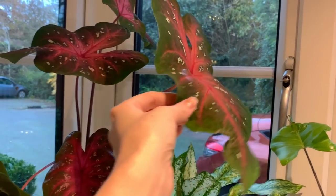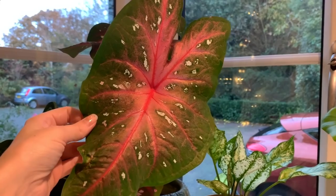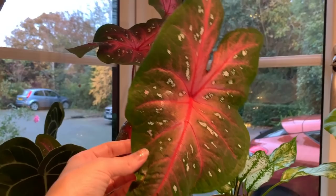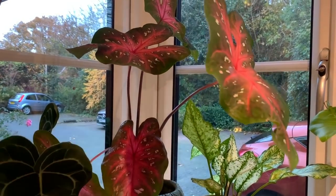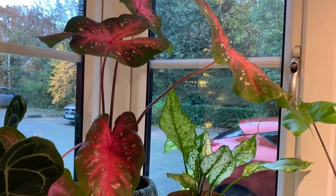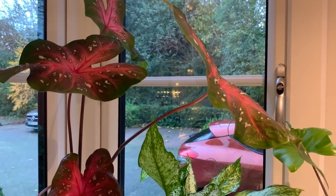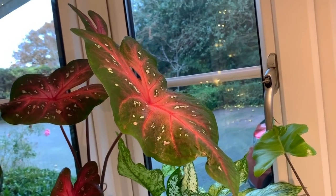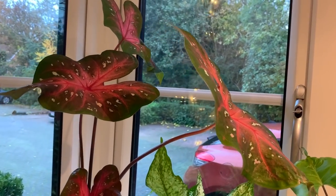Depending on which variety of Caladium you have, some of them are quite sensitive to direct sunlight. I found this one actually quite tolerant of direct sun — this is a sunny east-facing window. But Caladiums with more translucent leaves will be a bit more sensitive to direct sunlight, so that's something to bear in mind. Have a look at my Caladium care tips video for more details and also how to look after them over winter.